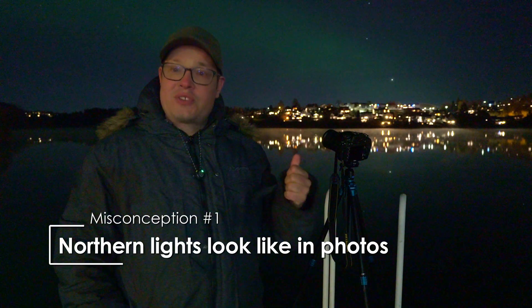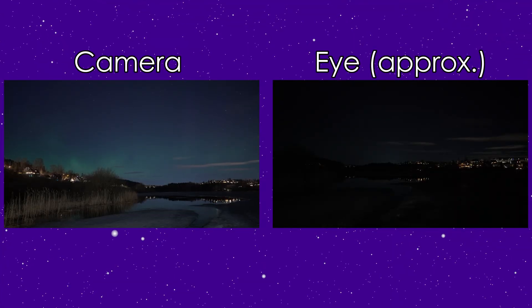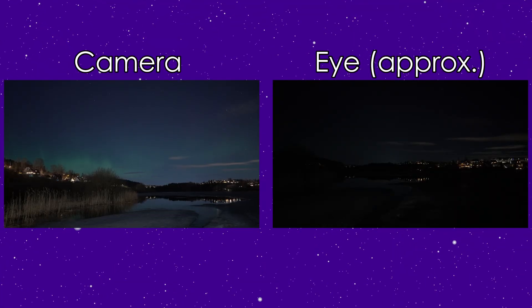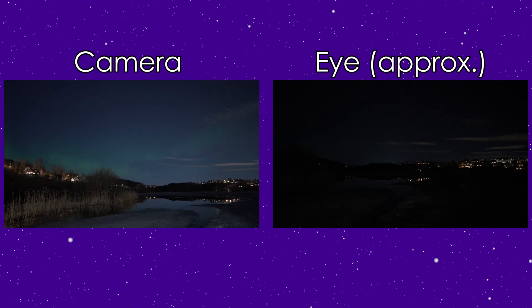We are here outside the Explore Norway HQ in Oslo, Norway. Our first misconception is that the northern lights look on photos exactly like in reality. Unfortunately that's not the case. Our eyes aren't sensitive to colour in low light, so the northern lights appear greyish with just a hint of green.